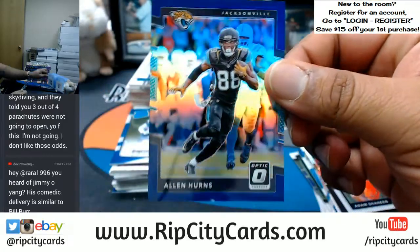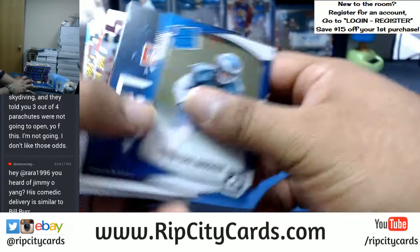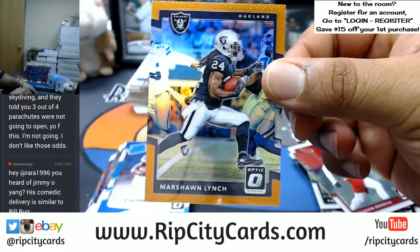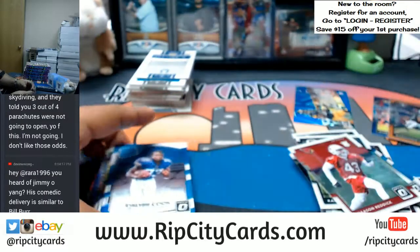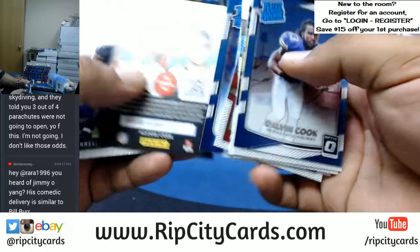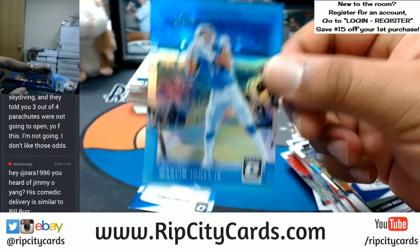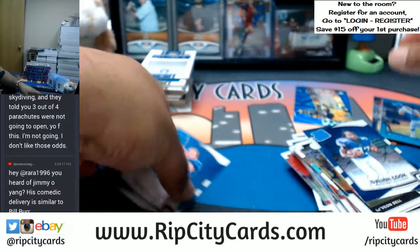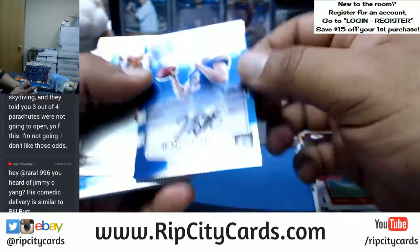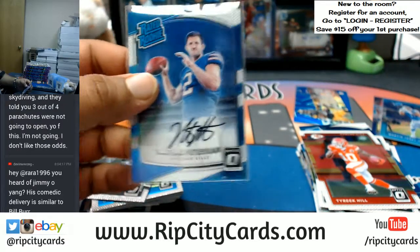We got Alan Hearns of the Jags — man, this stuff is super sweet, seriously. Number 250, the Jags. Marshawn Lynch of the Raiders, orange. Marvin Jones Jr. of the Lions, that is number 299. Here we go, number 150 — Nathan Peterman of the Bills with the on-card auto. Very nice.